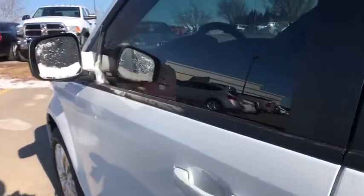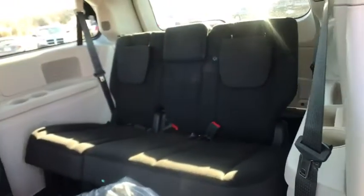Trip computer, CD player, brake assist, tachometer, panic alarm, overhead console, Uconnect hands-free group, remote keyless entry, rear view camera. If you like it online, you'll love it in your driveway. Take it for a spin today.